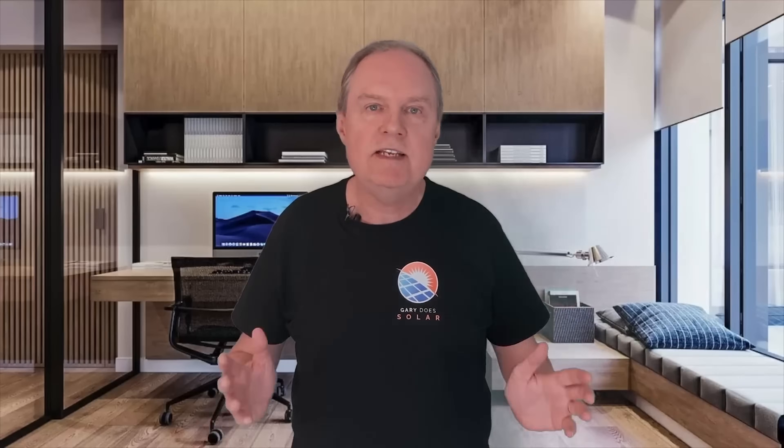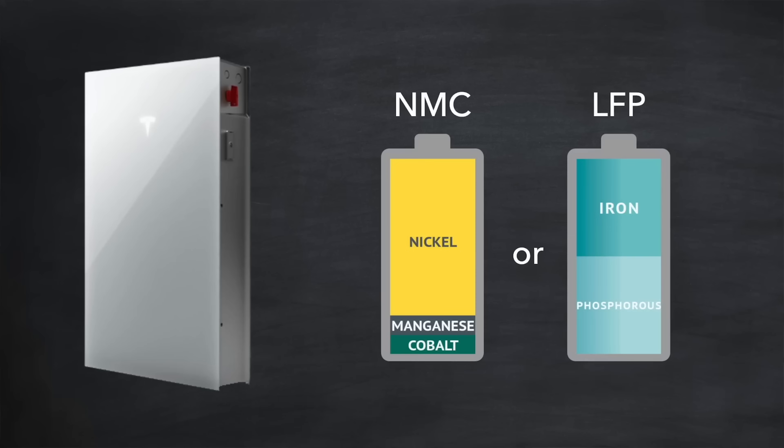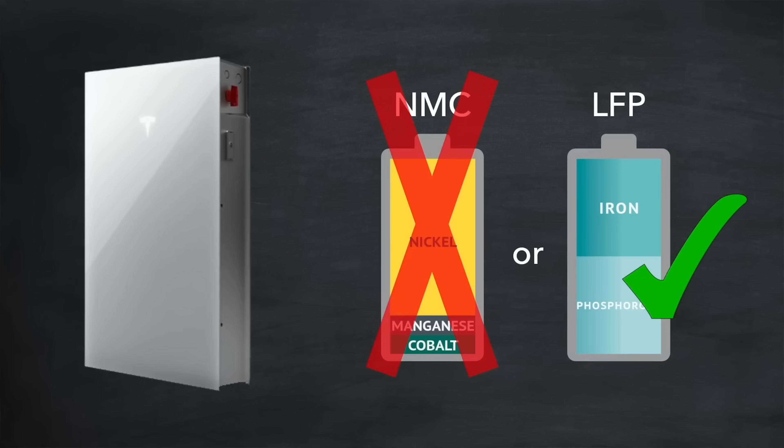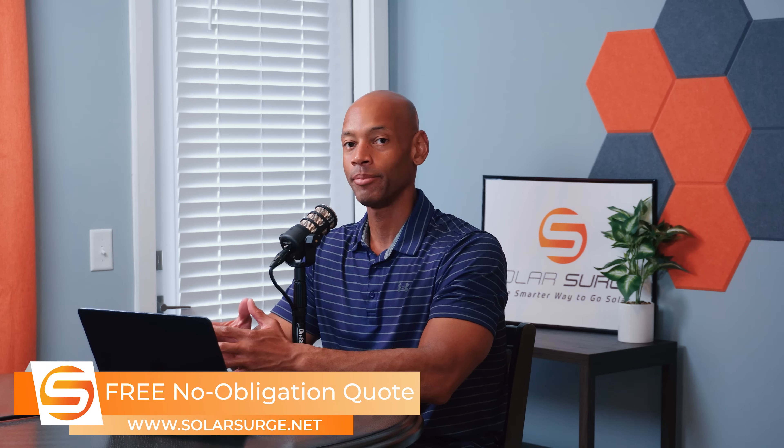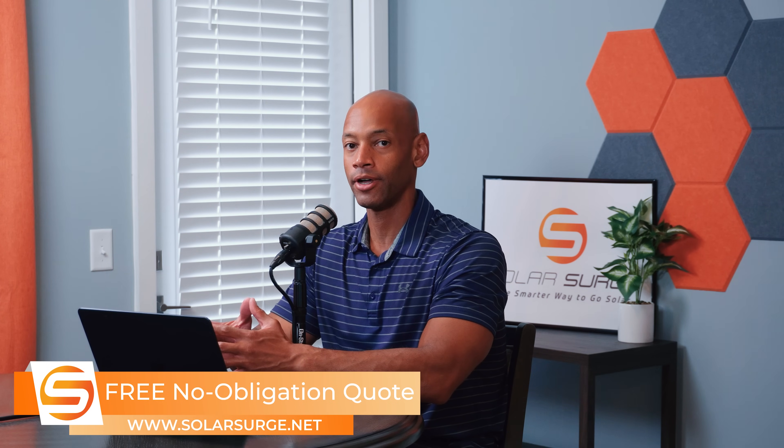I had hoped by now that Tesla would have confirmed the battery chemistry is LFP, but Tesla hasn't made any public comment on that. Many installers, including Spirit Energy, are stating Powerwall 3 chemistry is indeed LFP, and so I'm fairly confident it is. I suspect Tesla has purposely not published the battery chemistry simply to create the kind of buzz and speculation we're experiencing. But based on the specs — the size, volume, capacity, and weight of the battery — it is an LFP chemistry battery.